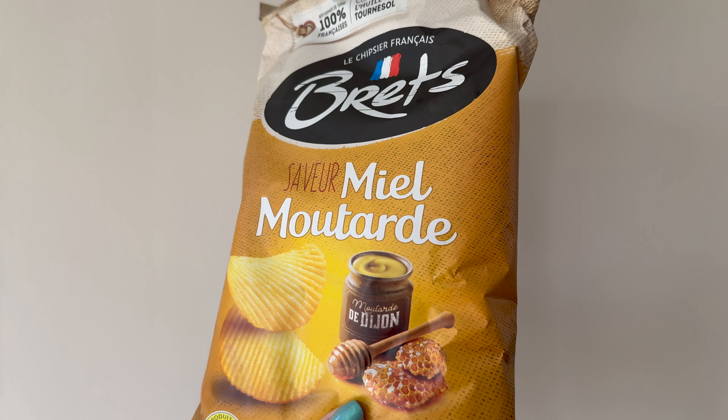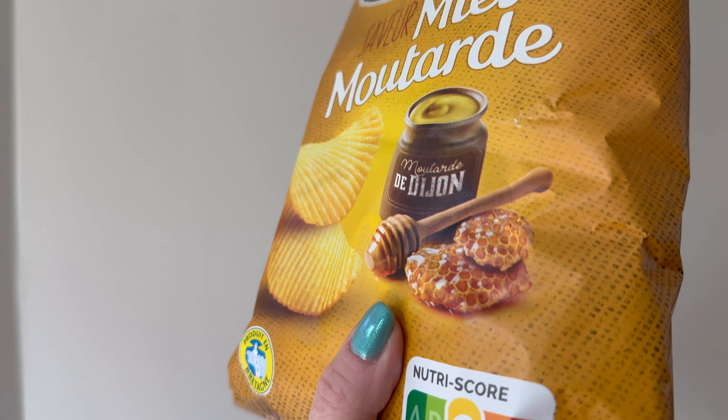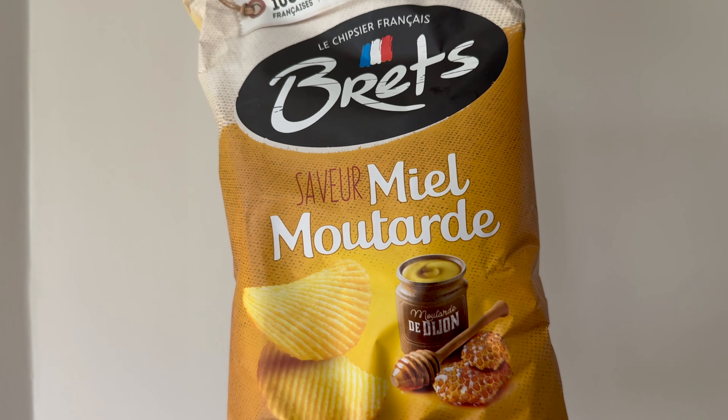Up next we have another chip — honey mustard chips, which is not uncommon here in Canada. You can get honey mustard chips, honey mustard dips. That is really good! I've never had a chip like that before. That was really good. Tastes like more. Two thumbs up.